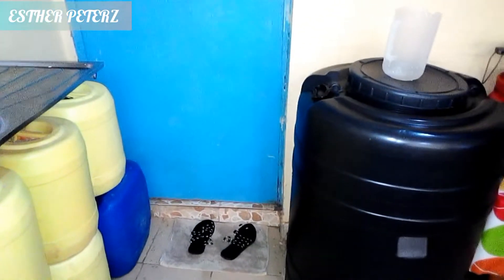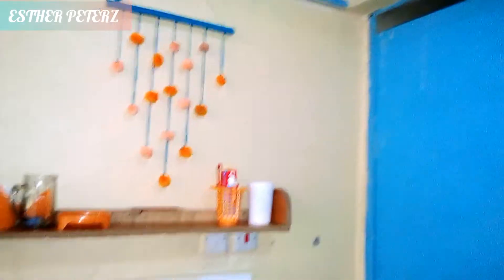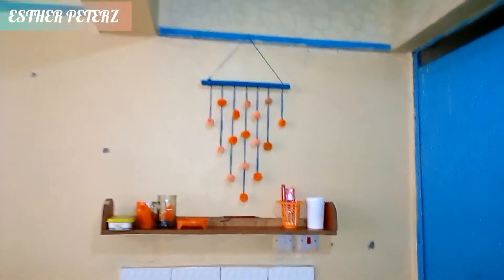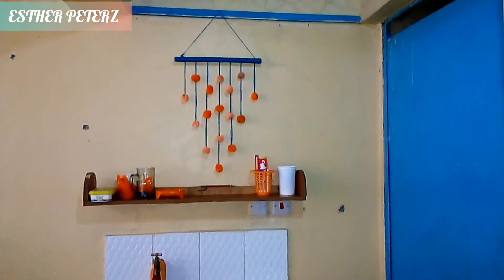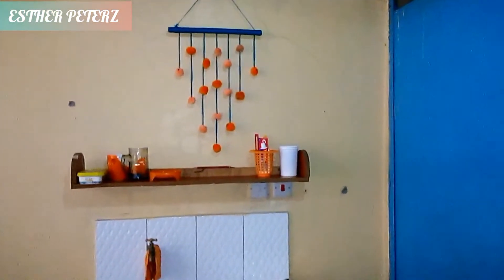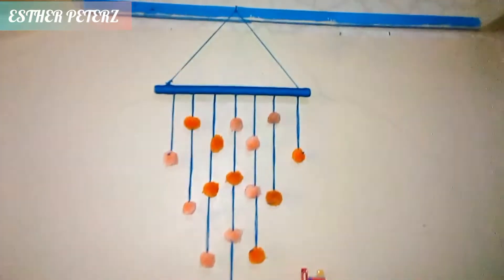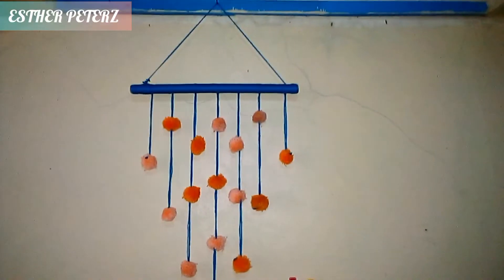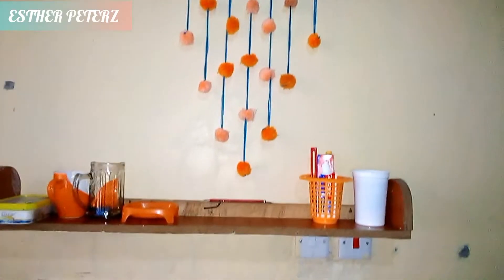Next to that we have this door leading to our washroom — that's the bathroom and toilet. On this other side, where I do all the washing, we have this DIY display that I made. Since my theme color in the kitchen is orange, I decided to do orange and blend it with some blue that matches the door and the bar where I've hung it.